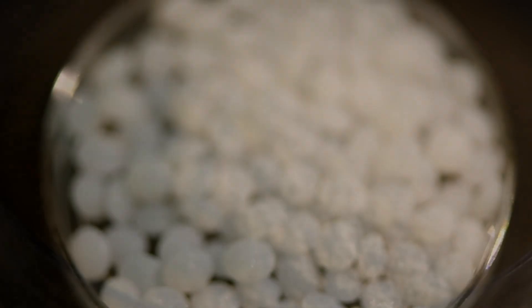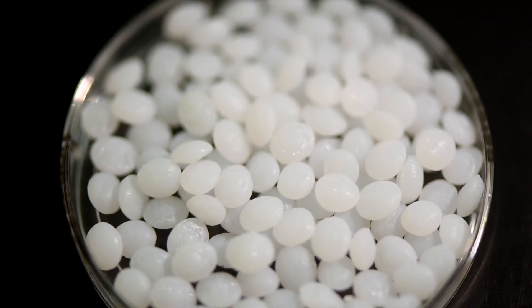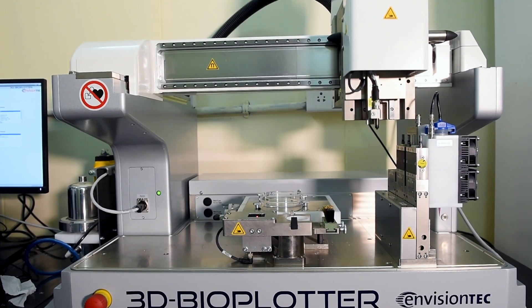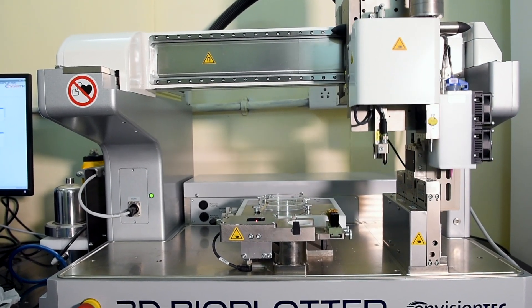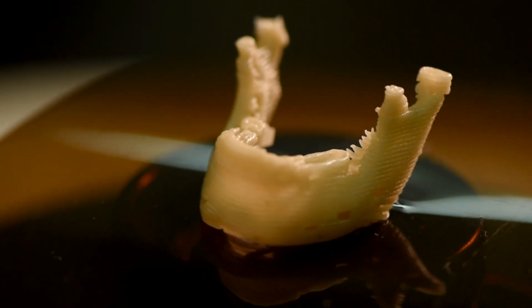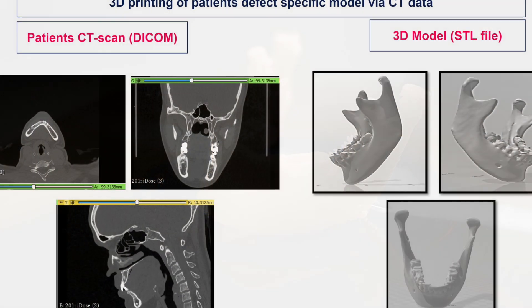These microfibres are mixed with polycaprolactone to form the composite. We have done all the in vitro characterisation procedures, and we have also optimised the 3D printing protocol via extrusion-based 3D printer, 3D bioplotter, and Vision Kit. Once we have optimised all the protocols, we have also printed the patient defect-specific model via CT scan data obtained.